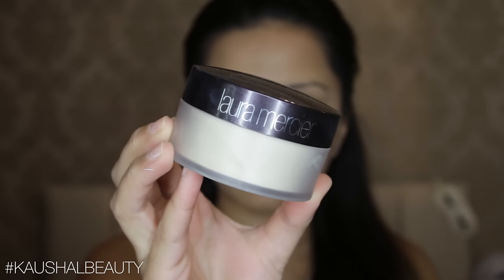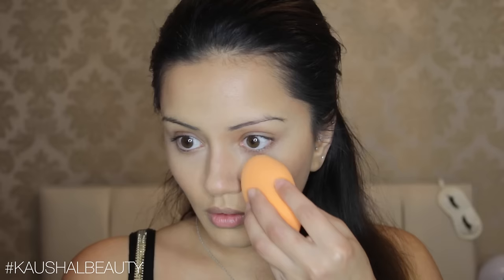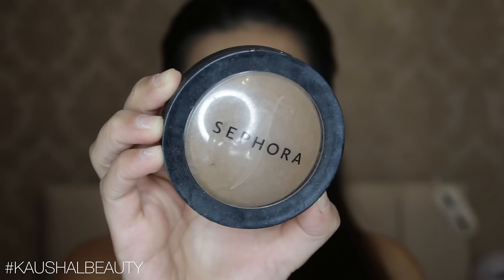Do you guys like it when I show you my full face routine or would you prefer me to skip this bit? Let me know in the comments below. Then I'm setting everything in place with my Laura Mercier translucent powder on the concealed and highlighted areas, using my Real Techniques complexion brush, and setting the contour areas with the Kevin Aucoin contouring powder in the shade medium and my Zoeva contour brush.